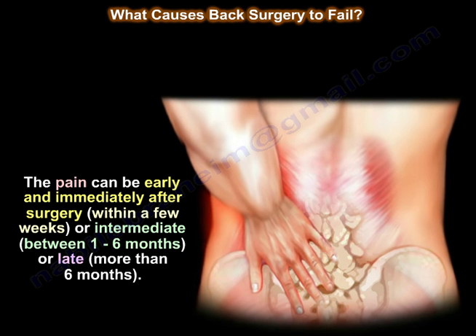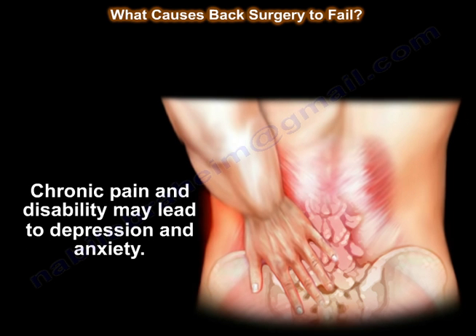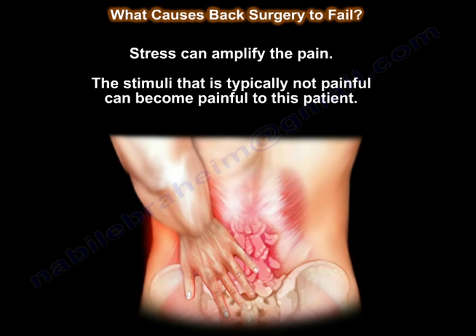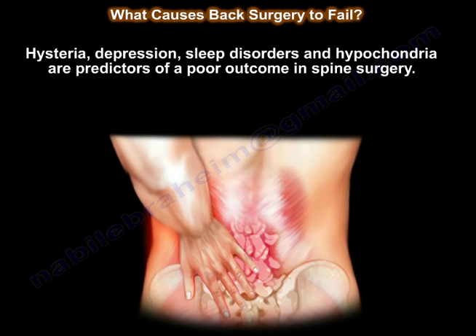Pain can be early — immediately after surgery within a few weeks — intermediate between one to six months, or late, meaning more than six months. Every attempt should be made to diagnose complications early and correct them quickly. Chronic pain and disability may lead to depression and anxiety; stress can amplify pain, and stimuli that are not normally painful can become painful. Patients whose symptoms are out of proportion to the physical condition may be referred to psychologists or chronic pain specialists before surgery. Hysteria, depression, sleep disorders, and hypochondria are predictors of poor outcome in spine surgery.